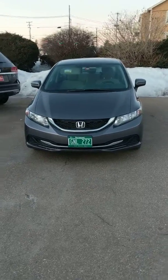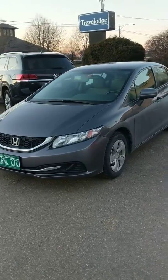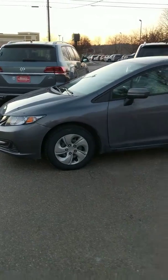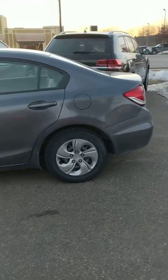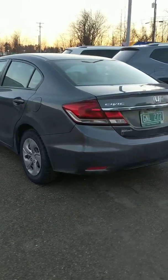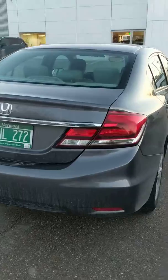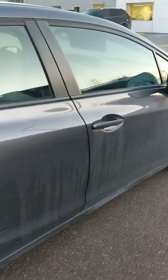We just took this 2015 Honda Civic in trade today. It's got about 48,000 miles on it and is in awesome condition. You can see the plates are still on it, so we haven't put it through our service department or done any work to it — it is exactly as it was traded in today. It has an automatic transmission and you can see the cloth interior as we get closer.